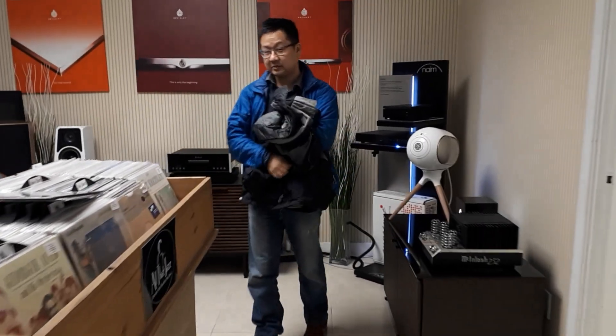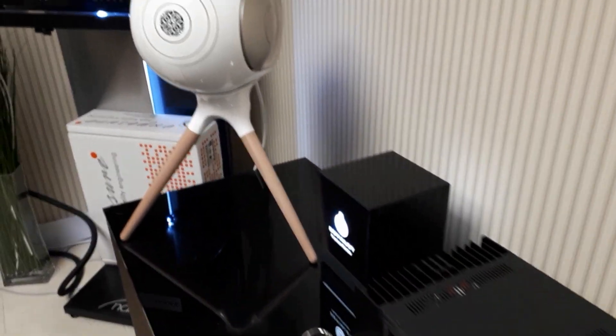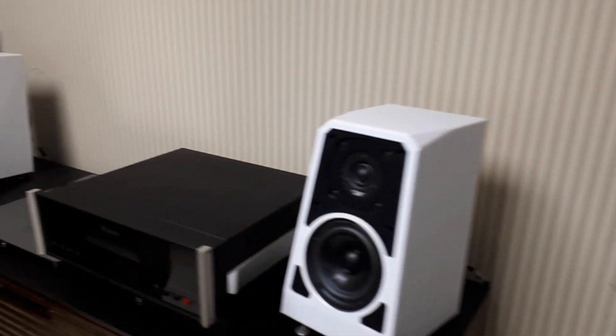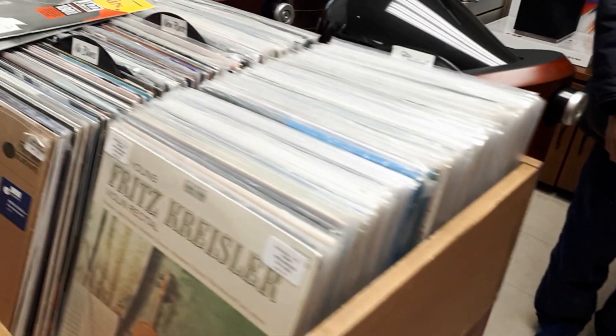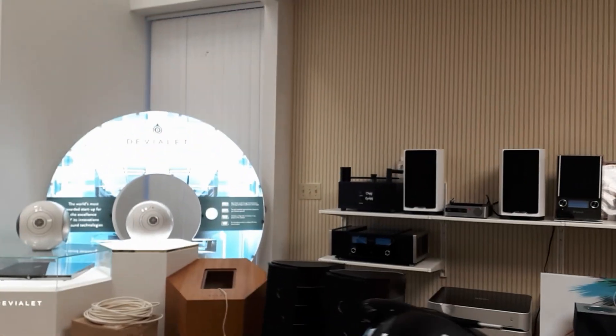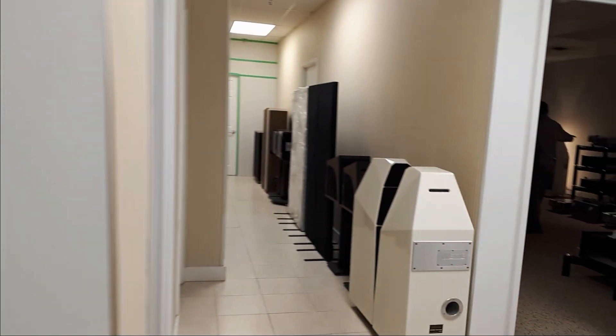In the main front room, there were a few things interesting to me: the McIntosh 252 integrated amplifier, and Wilson Audio bookshelf speakers — which I wish I had asked to listen to. I quickly glanced at the vinyl; I have a turntable but spend most of my time listening to digital.